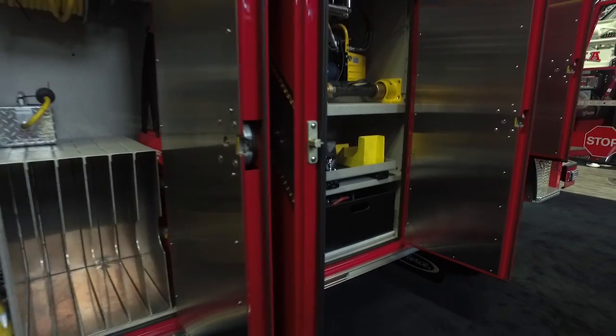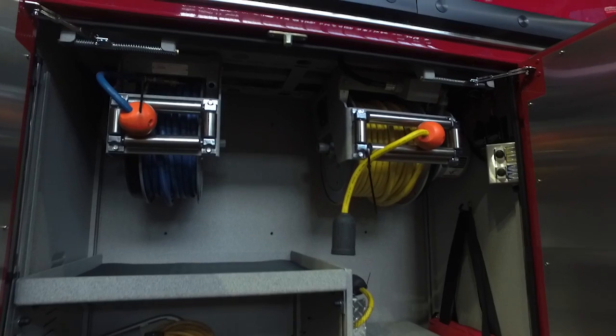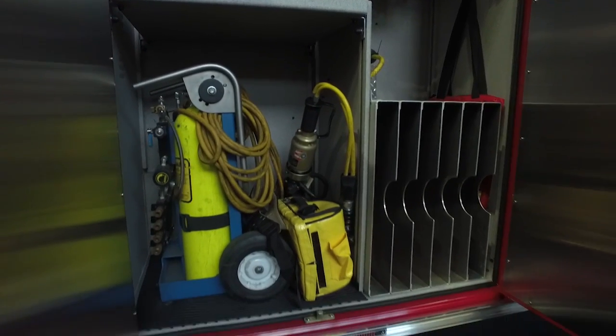Coming back, we have an air system compartment where they carry their air cart, air reels, and air bags, as well as their escape packs for confined space. They also have a battery-powered extrication tool in this compartment.